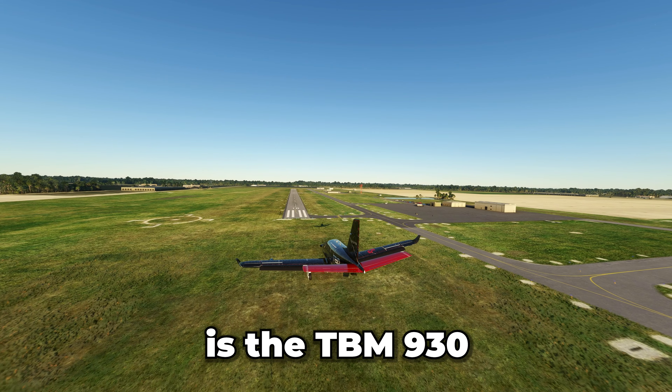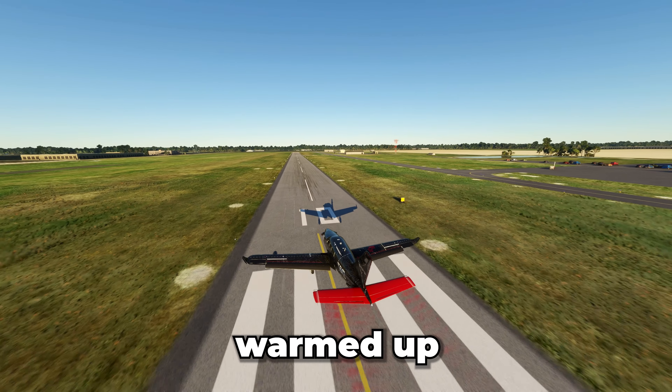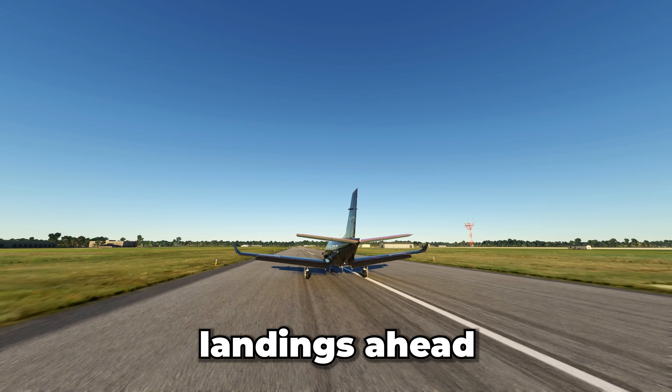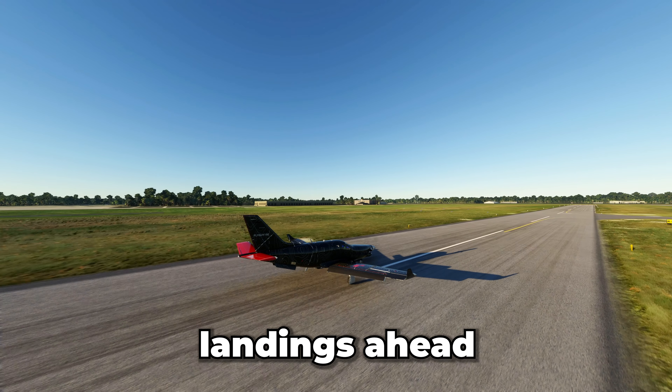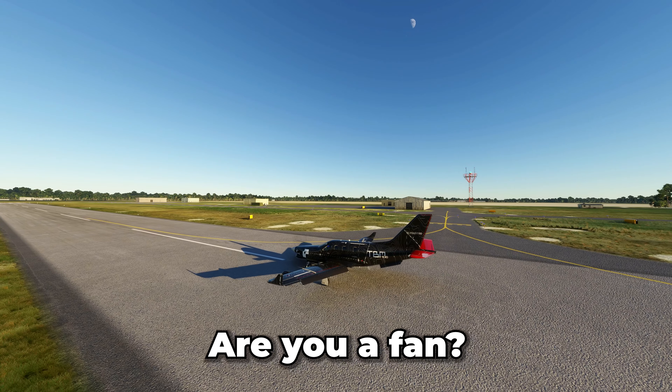Leading us off is the TBM-930. It has warmed up for the larger, more challenging landings ahead. I always enjoy the sound of the reverse thrusts on the PT-6. What do you think? Are you a fan?